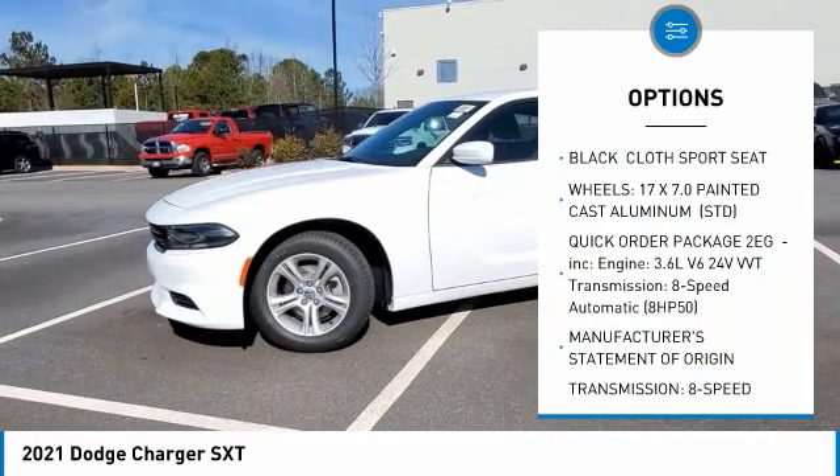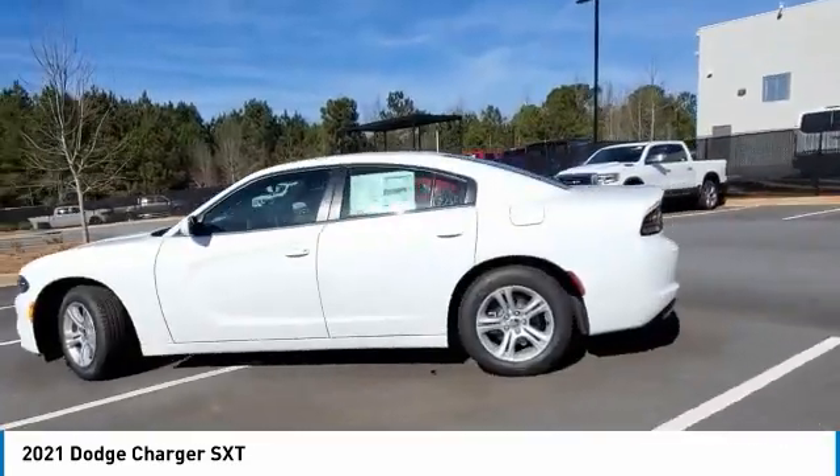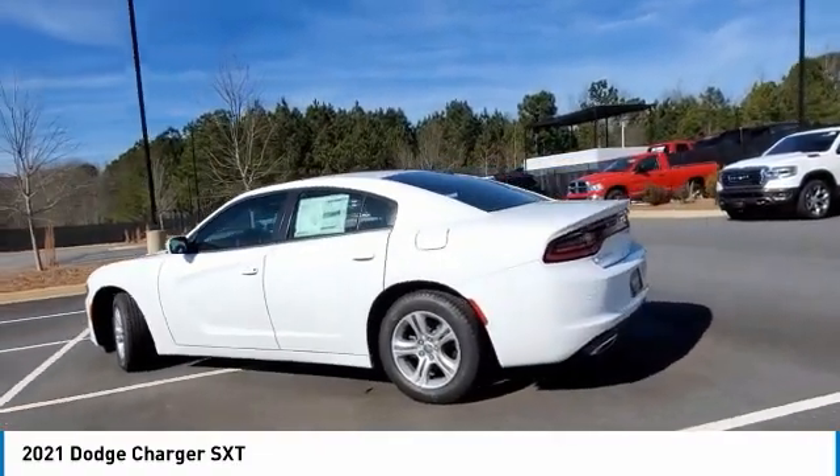Stability control, daytime running lights, engine immobilizer, rear parking aid, rear wheel drive. Your new ride is just a phone call away.